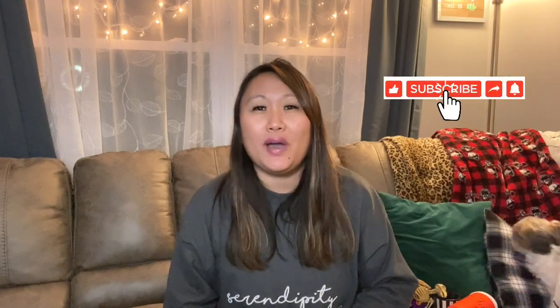Hi guys, Jenny with Jenny Squad here and I'm back today with another Dollar Tree haul. As always, I am very excited to show you everything I found. Don't forget to subscribe to the squad, I would love to have you. And for those of you that are subscribed already, thank you so much. Don't forget to hit the bell so that you never miss when I upload a video — I upload every Sunday, Wednesday, and Friday. That way you don't miss out on the new and exciting things I find at Dollar Tree and other stores I shop at.